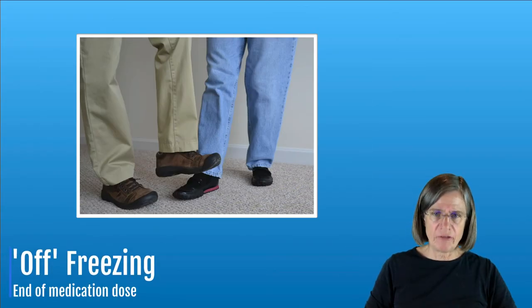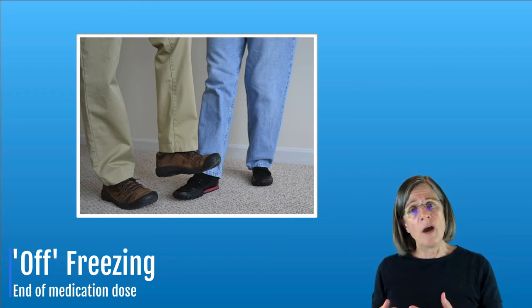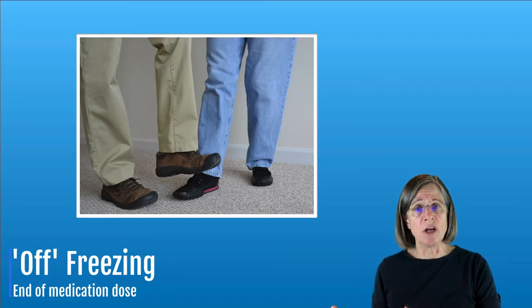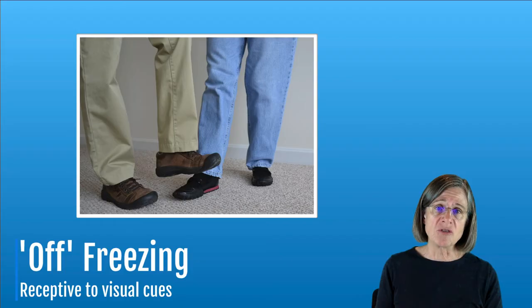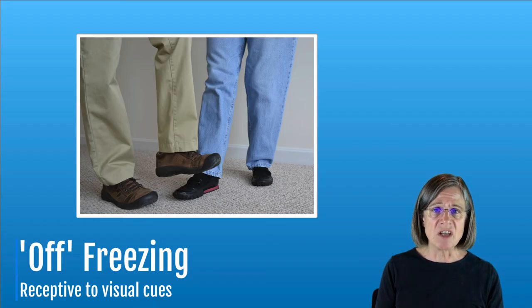Next we're going to talk about off freezing, which technically isn't a freezing trigger, but there are some things you can do about it. Off freezing is freezing that you get when your medicine has worn off — you tend to freeze — but when you take your medicine and it starts working, your freezing goes away. Off freezing is receptive to visual cues: if you're walking and you get stuck, if somebody places their foot in front of yours and you simply step over it, that's a visual cue. There's a section on my website that covers visual cues under walking with different options for improving your stride length.